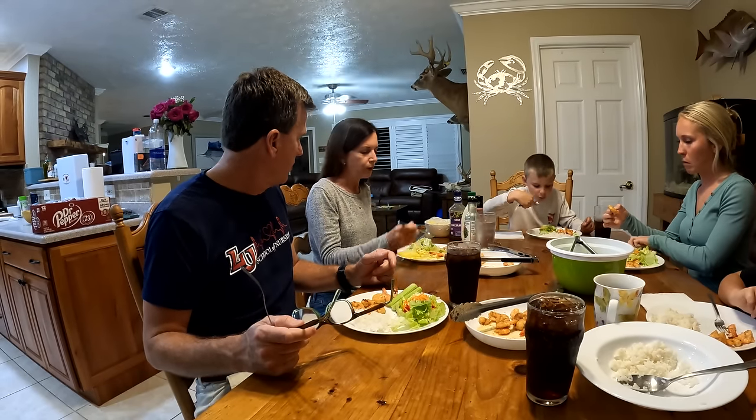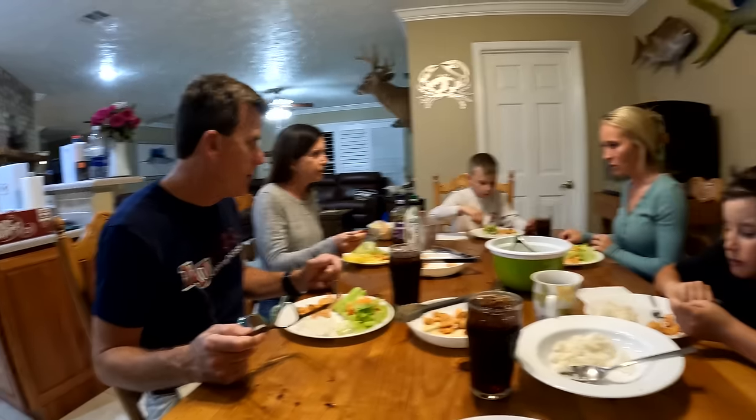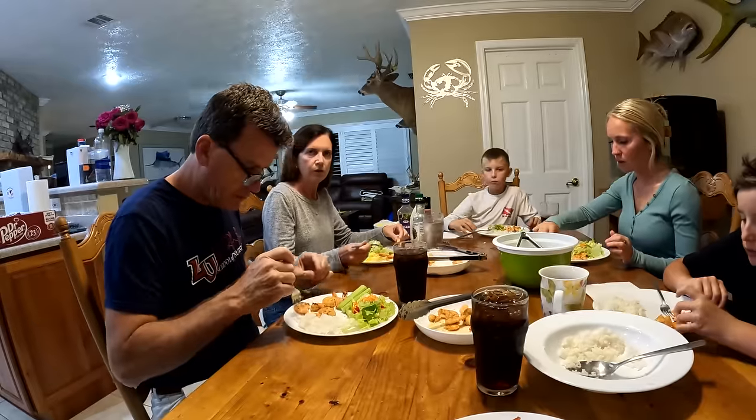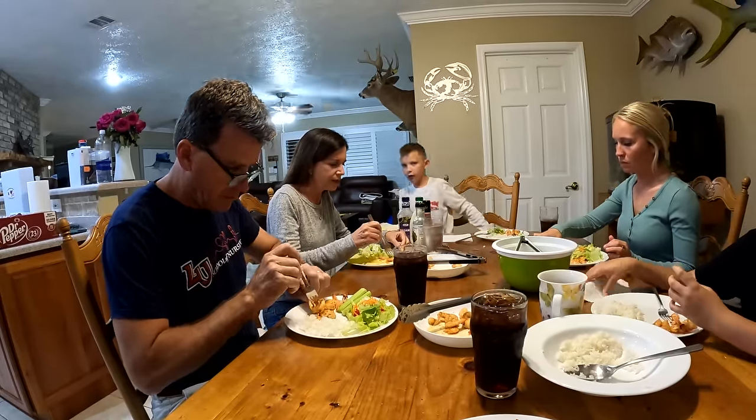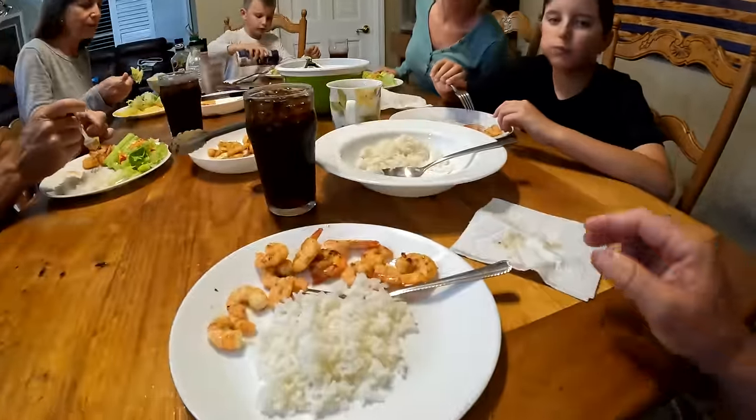Jennifer says she can tell the difference — she thinks the tail ones are denser. Definitely denser. Is that a good thing or bad thing? It's more of a texture thing — the taste is the same. The only thing different between these shrimp is these farm ones have never been frozen, and the wild ones have. The farm-raised shrimp — you cannot tell that they're different. Aubrey said the same thing: no way to tell. They're both great. The point's been proven.